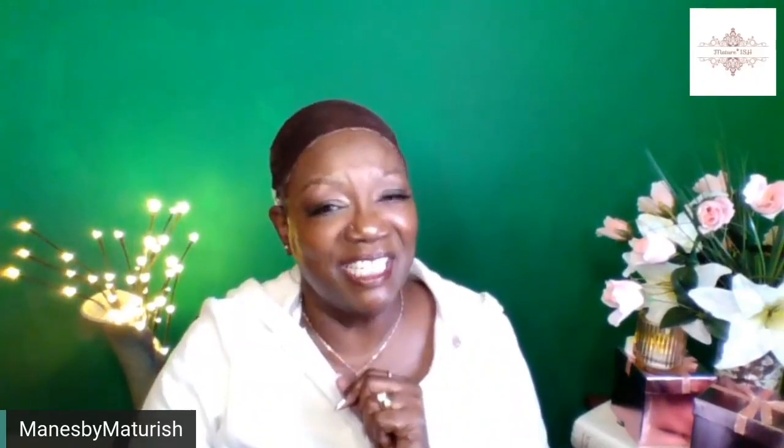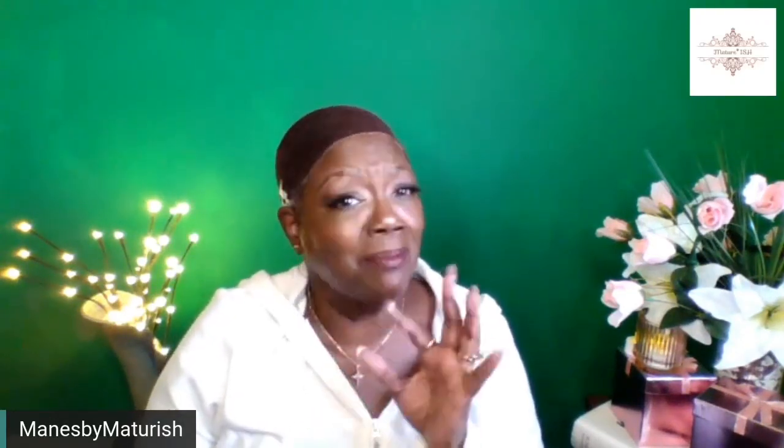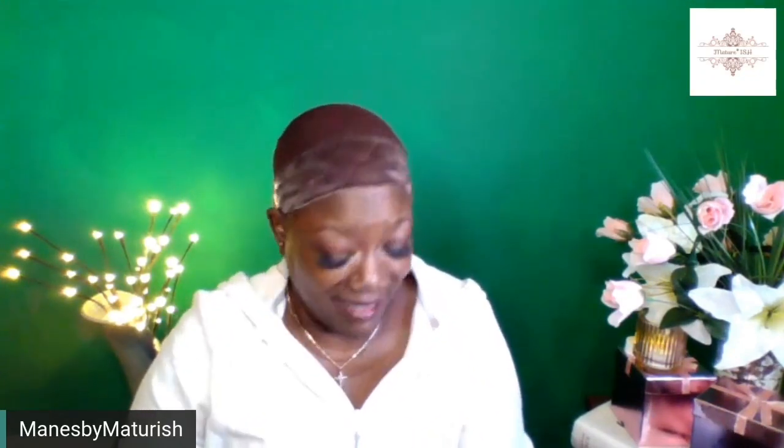Hi, this is Maturish and this is the channel where we ditch the itch on a mature tip. This is another episode of Manes by Maturish where we do hair, hair, hair. Today I'm coming to you with some synthetic drip. I'm really a synthetic kind of person — I like human hair, don't get me wrong, but for the money, synthetics have improved so much over the years that I actually enjoy them. When I get tired of them I just get rid of them — you don't feel like you've lost a fortune.